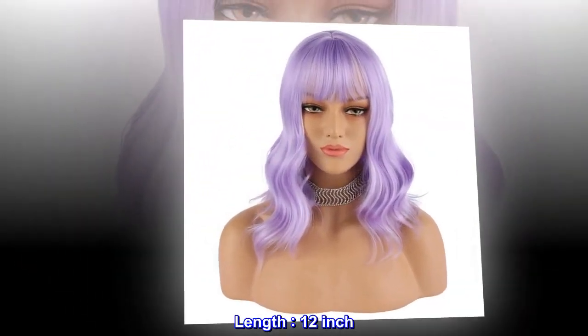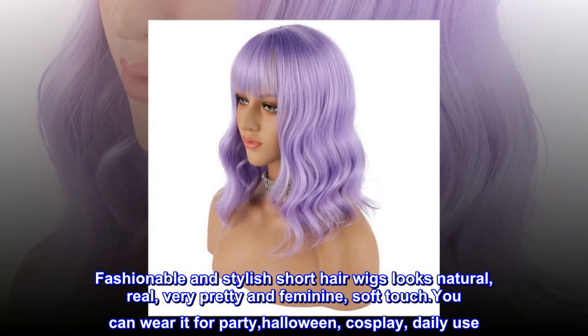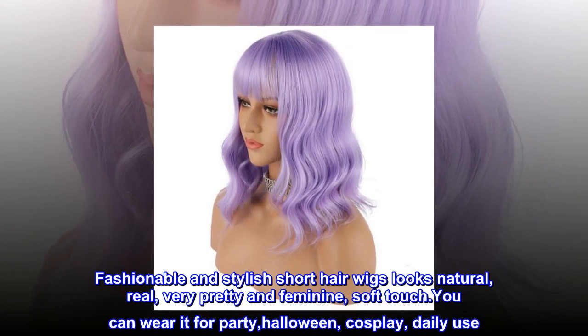Length: 12-inch. Fashionable and stylish short hair wig looks natural, real, very pretty and feminine, with a soft touch.